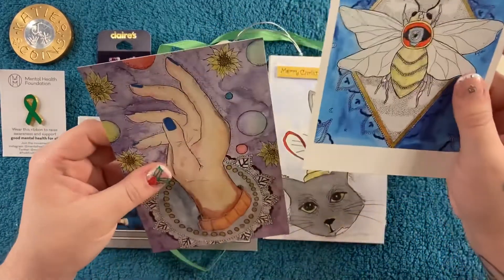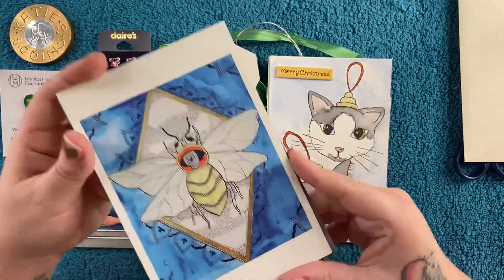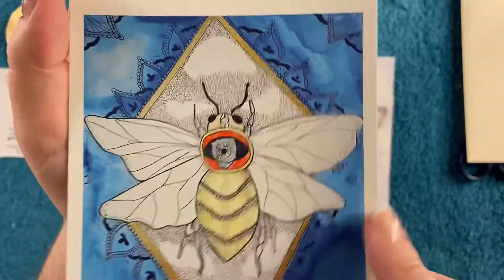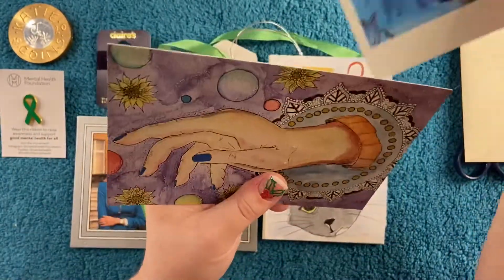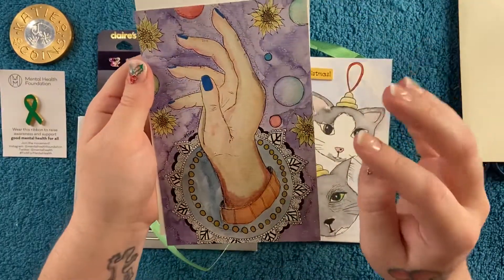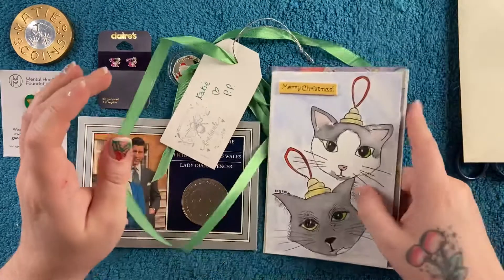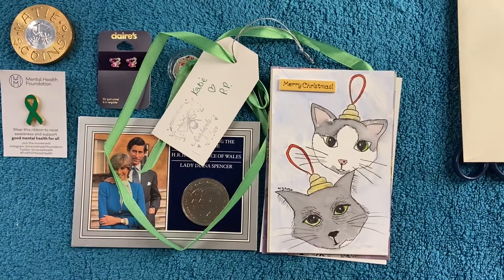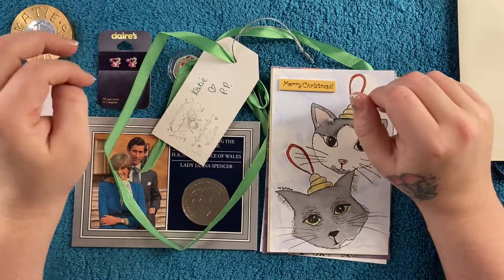And then we've got another couple of prints in here — we've got another bee with an eyeball on it. Hopefully you can see — I'm not sure how far from the camera I am. A little hand — so good! Oh, that is just incredible. I can't believe that. Thank you, thank you Christina, thank you so much, that's just so sweet of you. Little Jerry and Loki ball balls!